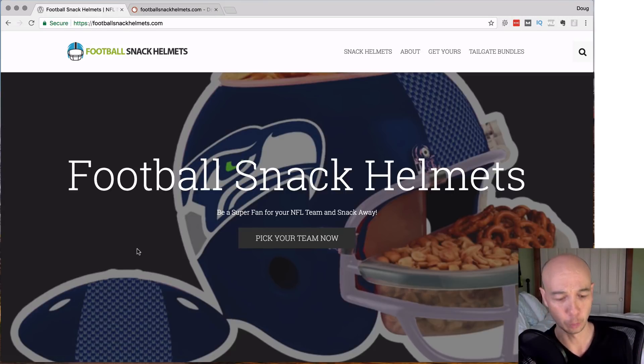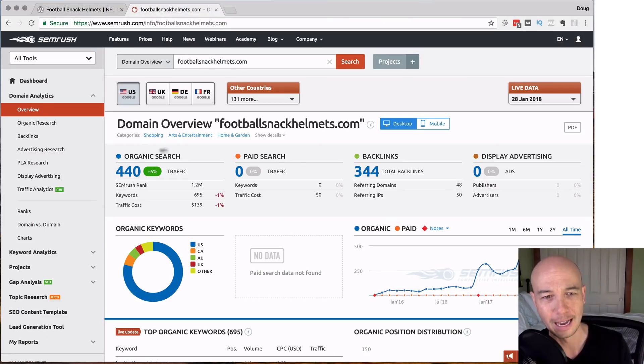Here's how these are going to work. At the very beginning, I'm going to show you some of the details from SEMrush, just the high level. So we have footballsnackhelmets.com — organic search traffic. SEMrush is just an estimate, so the organic search traffic says 440 per month. This is an estimate, and most of my observations are that this is low — sometimes it can be three or four times higher because of long tail keywords that aren't necessarily noted.